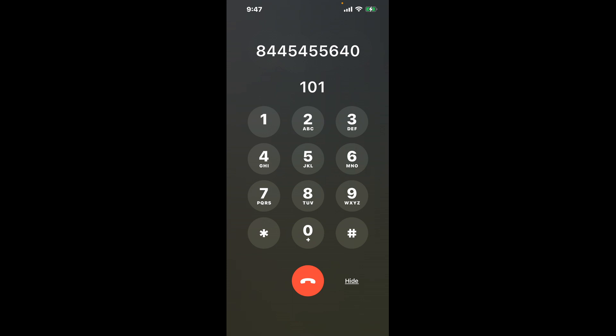Dial 1-0-1 to bypass the automated menu. Now the next method is the better way to reach a live person at IRS Office New Orleans.